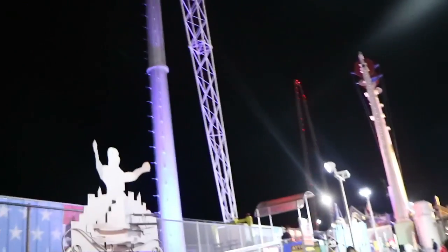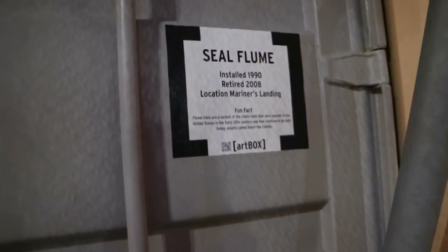What are they looking at? This thing's spinning — look at how far up they are. The Seal Flume. All made into art. It's crazy.